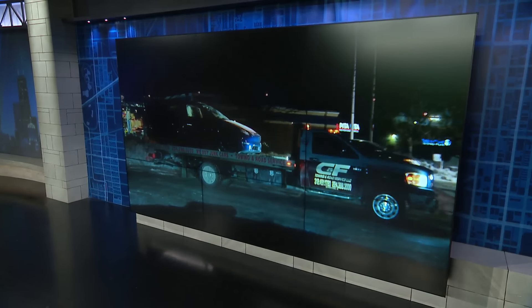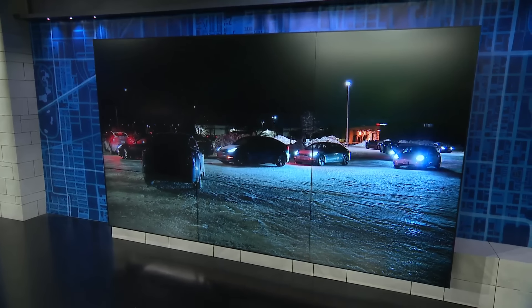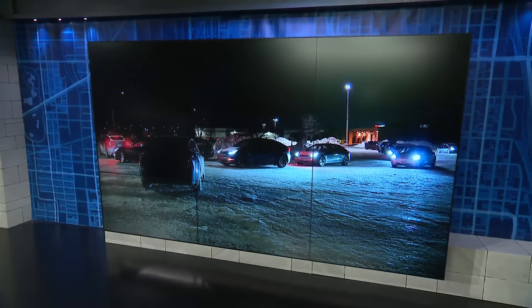The winter freeze is causing headaches for Tesla drivers, with some worried their batteries will run out before they can charge them because of long lines. WGN's Dana Rebeck gets some expert advice to keep things running smoothly.